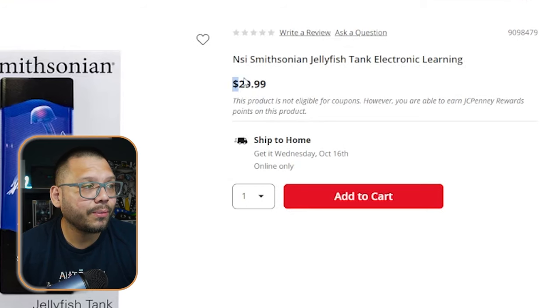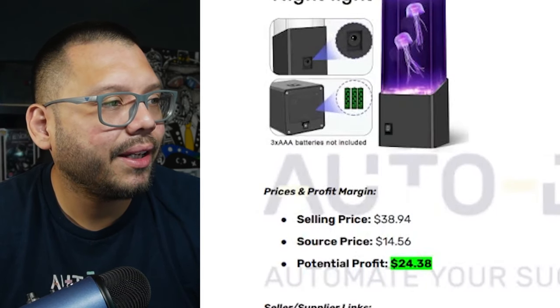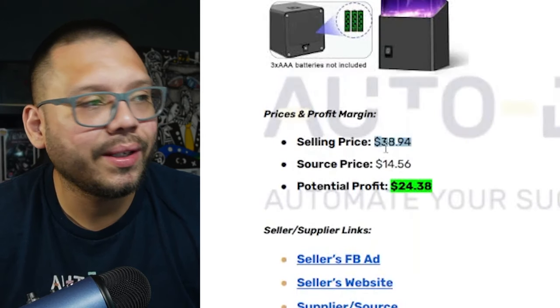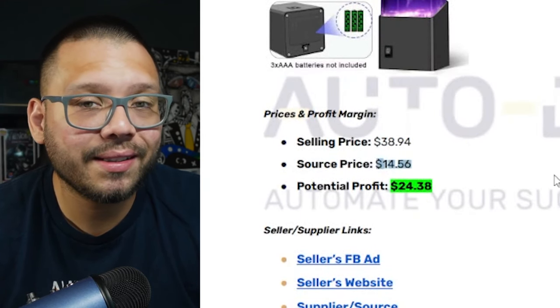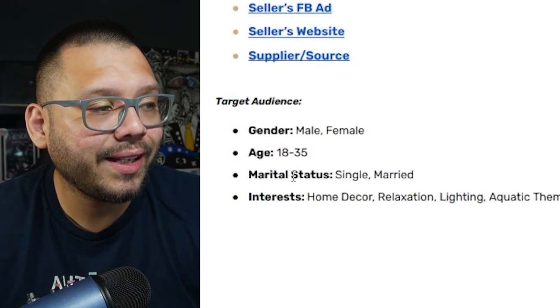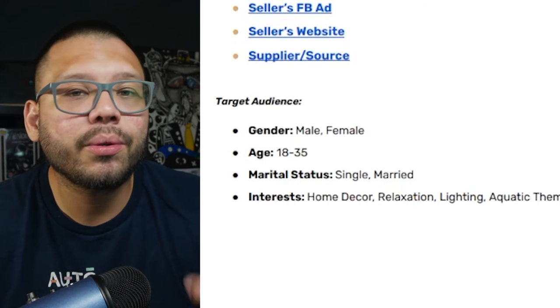I found this product on JCPenney, where it's running for about $29.99 — it's branded as the Smithsonian, but it's the exact same thing. Over at AutoDS, we can find it for $5.95 with about $9 shipping. Running over to our cheat sheet: the selling price is $38.94 including shipping, sourcing price in total is going to be about $14.56, and our potential profit is going to be just under $25 at $24.38 — which is pretty good. Our target audience is people between the ages of 18 and 35, and interests include home decor, relaxation, lighting, aquatic themes, and ambient lighting.